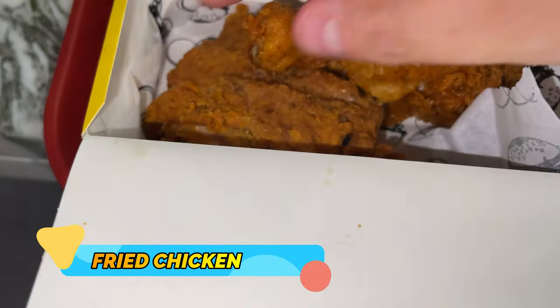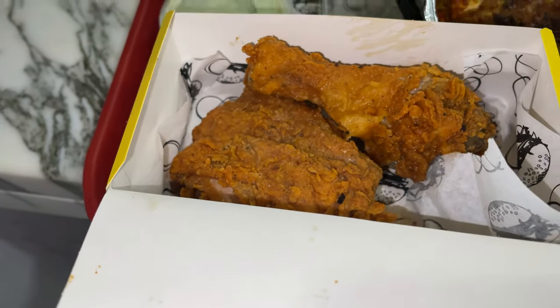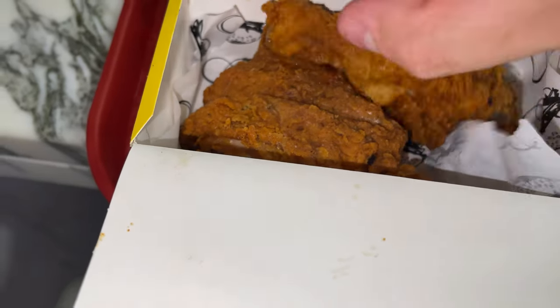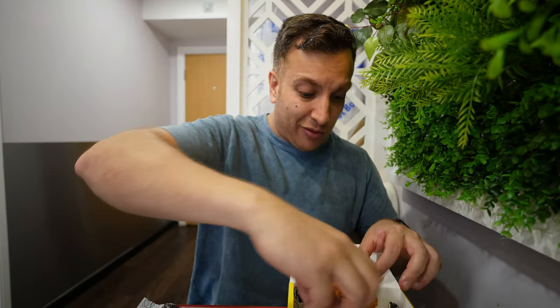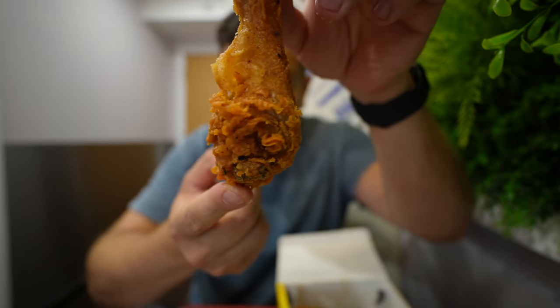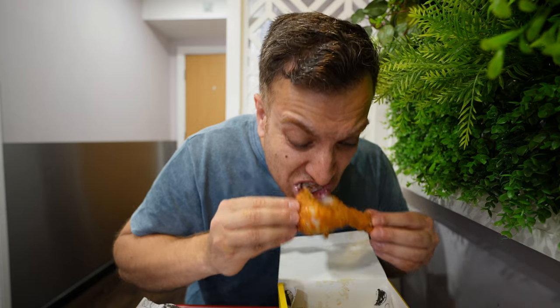Look at this chicken — it looks crispy and fresh. I'm a little bit surprised because chicken is hit or miss; a lot of places just don't nail it — the batter ends up soggy. But this looks mega crispy. Even the legs, one of my favourite pieces — they often get really soggy but this looks really crispy which is exactly what I'm after. I'm going to try this first.